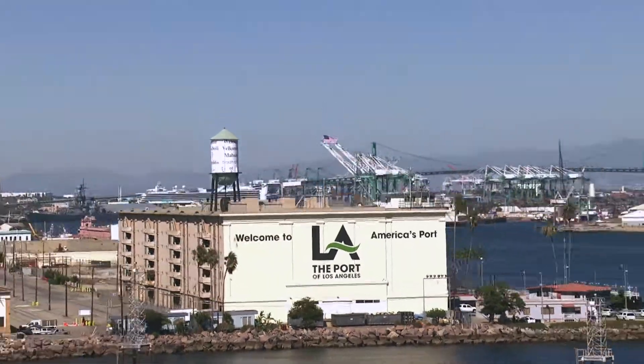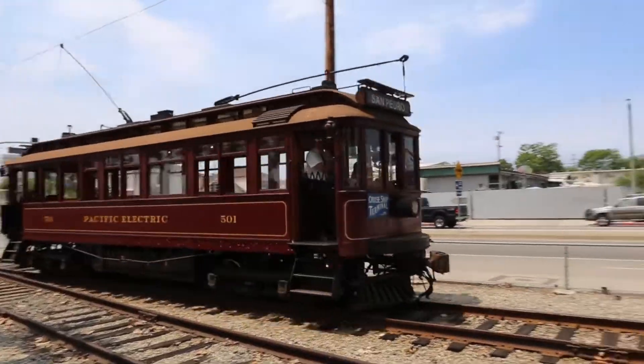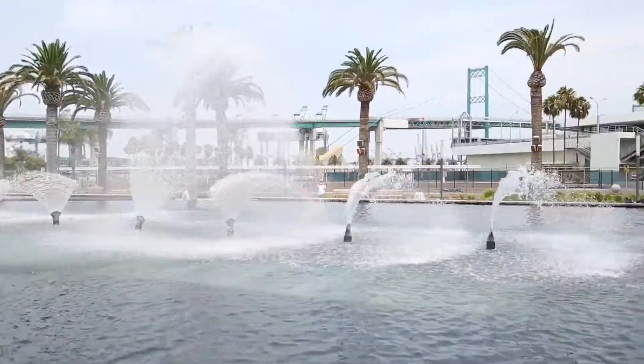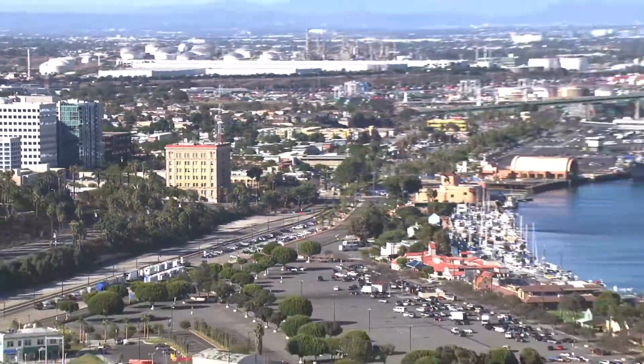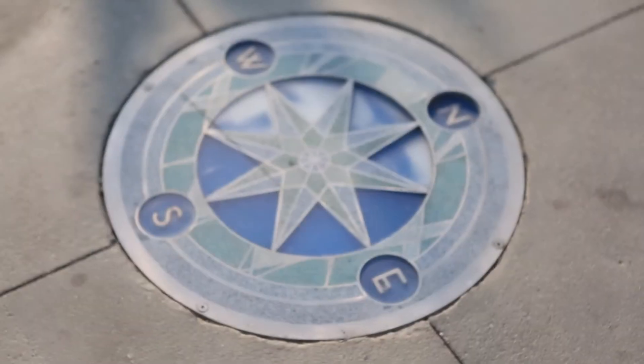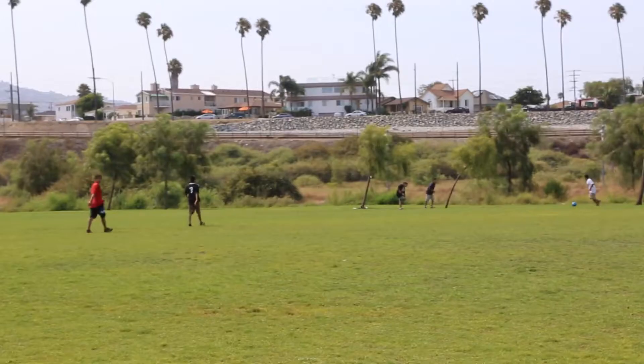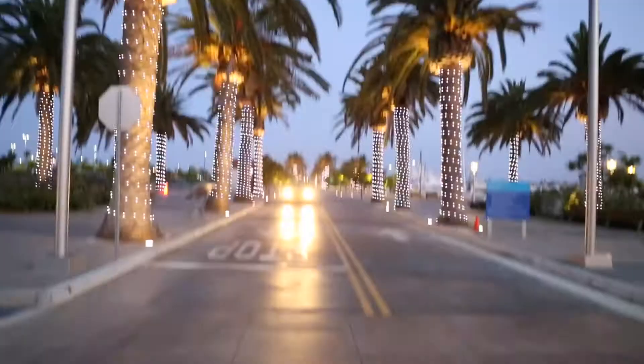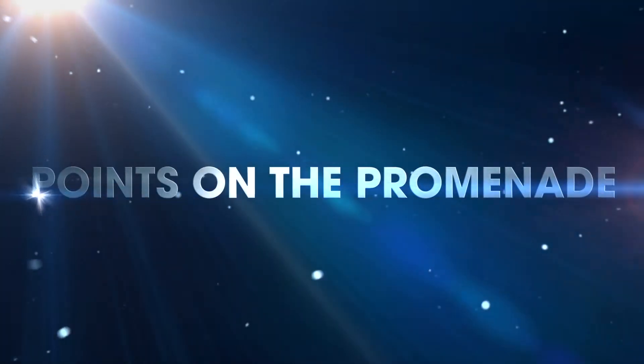Set against the incredible backdrop of the Port of Los Angeles, the LA Waterfront is truly a feast for the senses. With miles of public promenade and scenic views, the LA Waterfront is the place to play, dine, shop and explore. Join us as we discover the exciting LA Waterfront in Points on the Promenade.